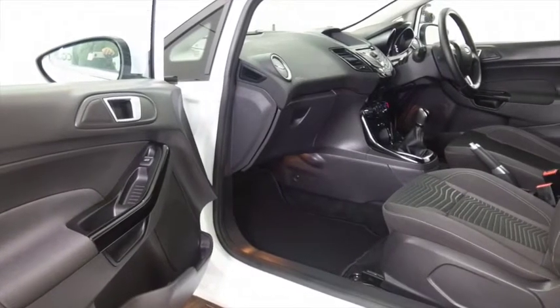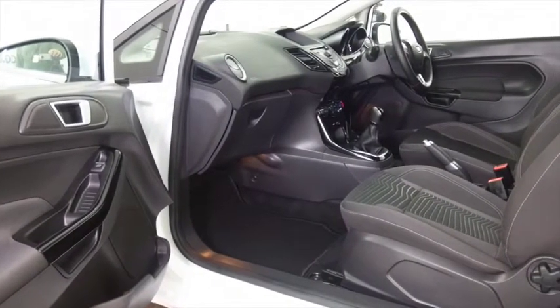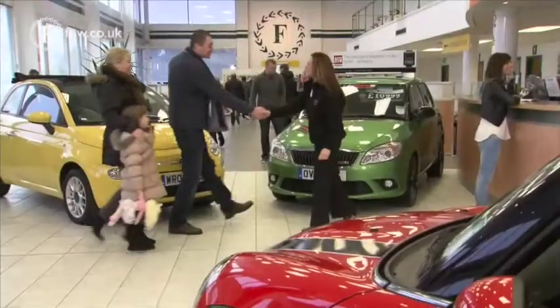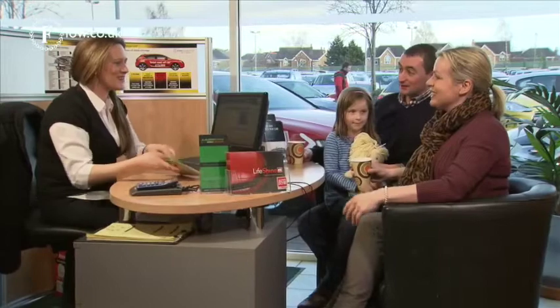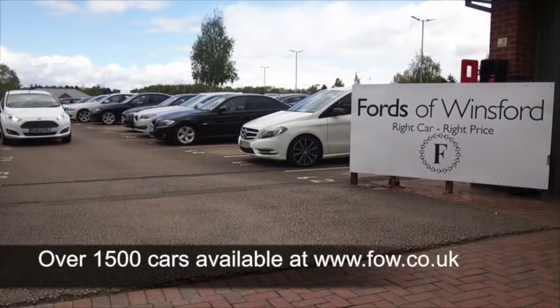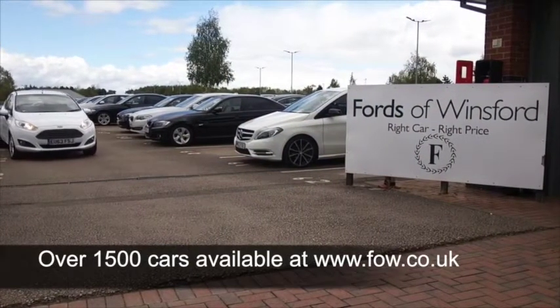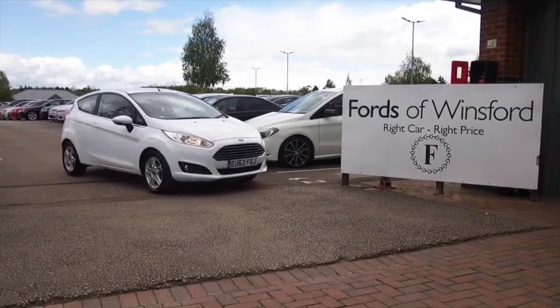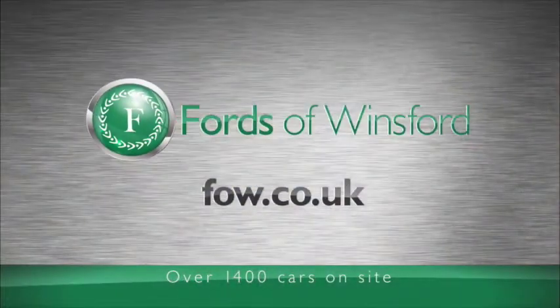Don't forget at FOW, the price you see is the price you pay — there's no hidden charges or extras. You can ring and reserve for up to 48 hours with no deposit and no obligation. Bring your licence with you, have a test drive, and discover this great car for yourself at Fords of Winsford.